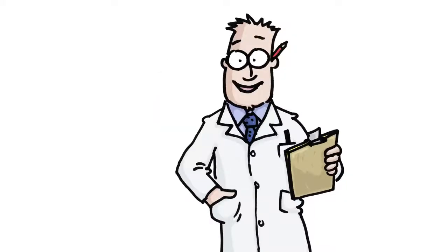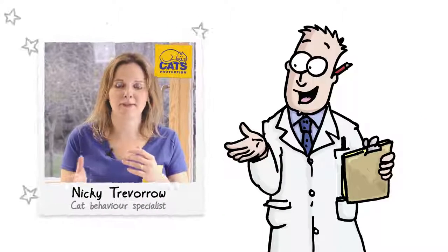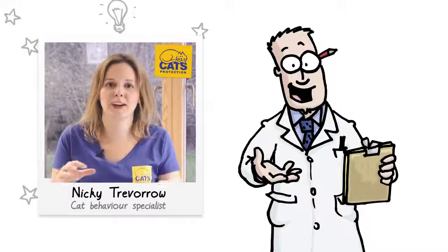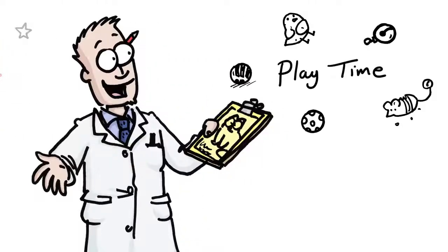Hello, I'm Simon. Welcome to Simon's Cat Logic. We'll be finding out from a cat expert why cats behave the way they do. Today we're finding out about playtime.